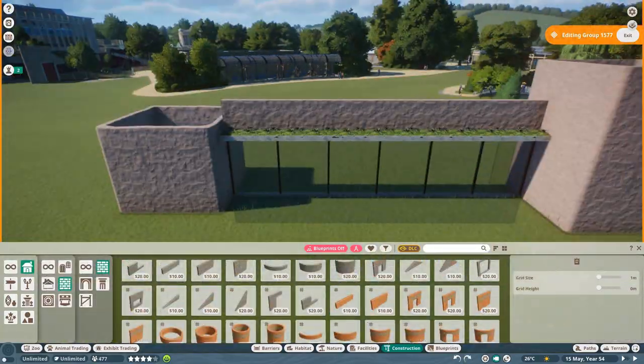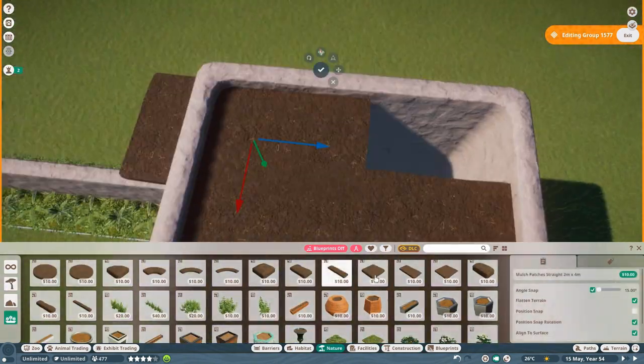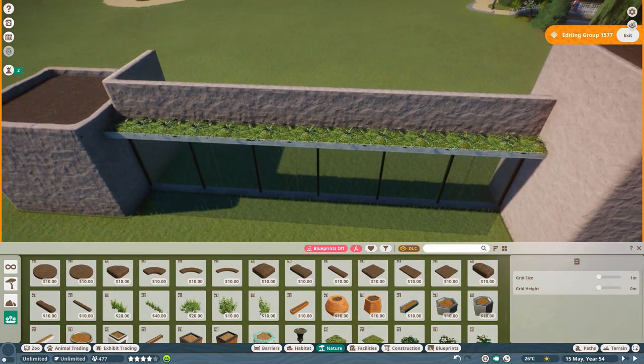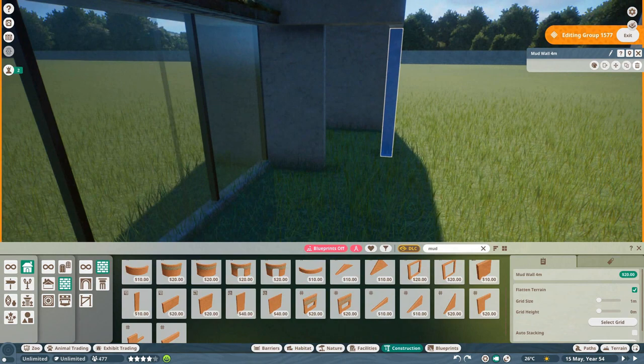The speed build is a bit longer than usual so I hope you stick until the end, because I have quite a lot of interesting things to show you. But as always, I start off my commentary with a bit on the history of the buildings and of the animals in Antwerp Zoo.